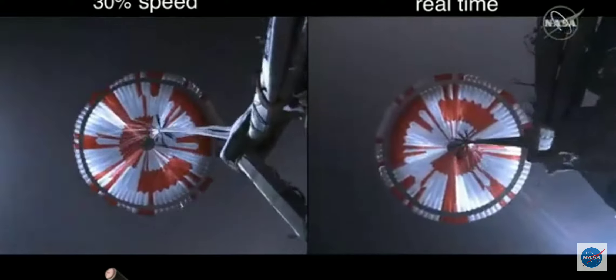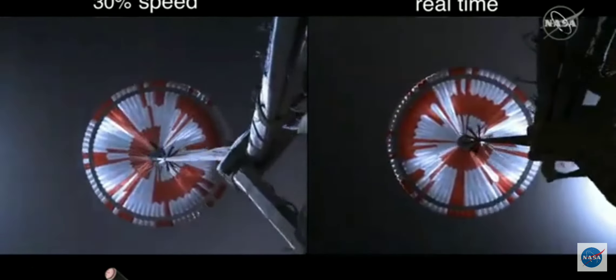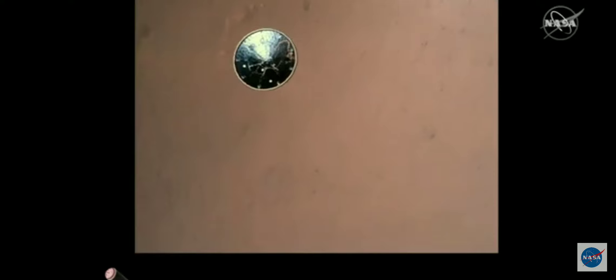The navigation has confirmed that the parachute has deployed, and we are seeing significant deceleration in the velocity. Our current velocity is 480 meters per second at an altitude of about 12 kilometers from the surface of Mars. Heat shield's up. Perseverance has now slowed to subsonic speeds, and the heat shield has been separated. This allows both the radar and the cameras to get their first look at the surface. Current velocity is 145 meters per second at an altitude of about 9.5 kilometers above the surface.